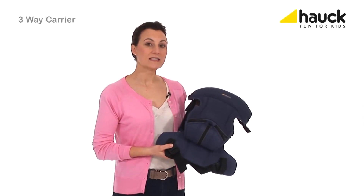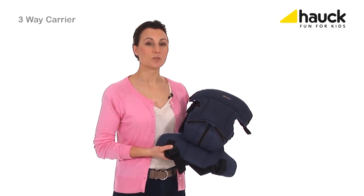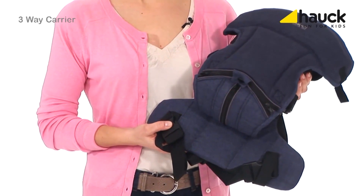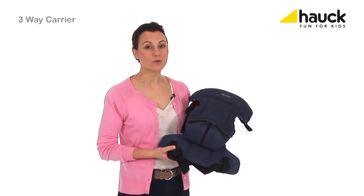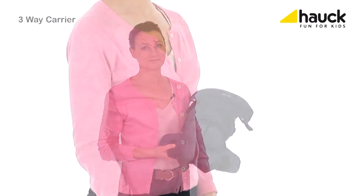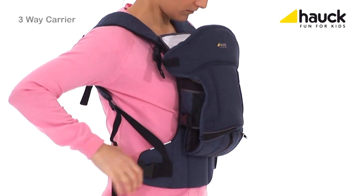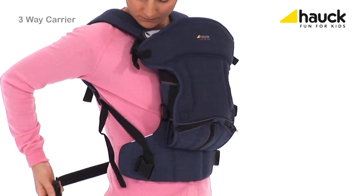The three-way carrier is the safe baby carrier for your mobile life. Your baby is carried close to your body so it feels safe and secure, and you are protecting your back. This baby carrier is flexible and comfortable no matter what comes along during your daily life.